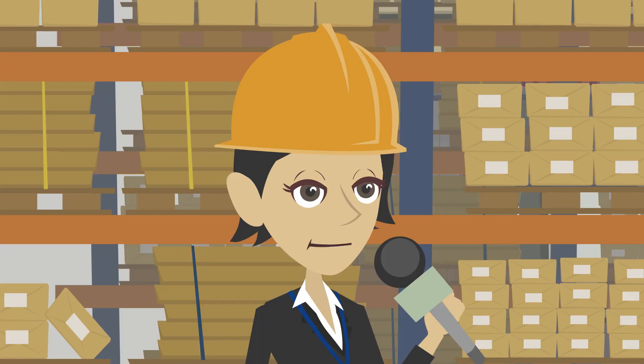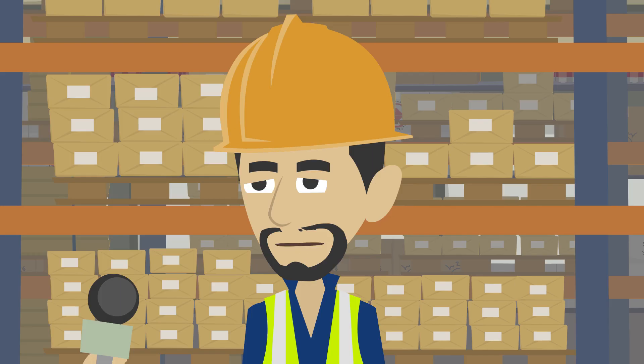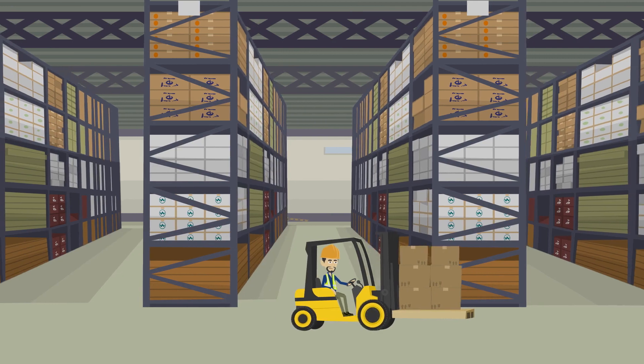Do you have to use any special equipment in your job? Yes, I regularly use scanners, postage machines and scales, and I occasionally have to drive a forklift truck.